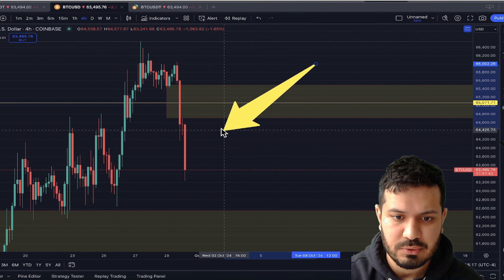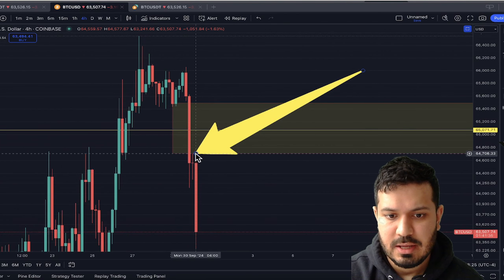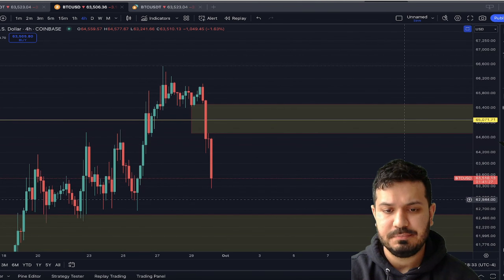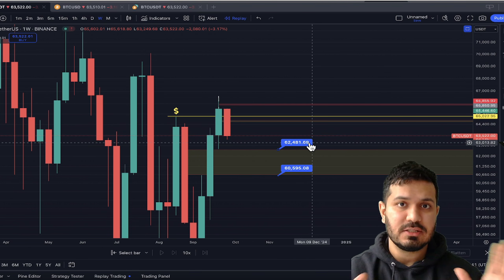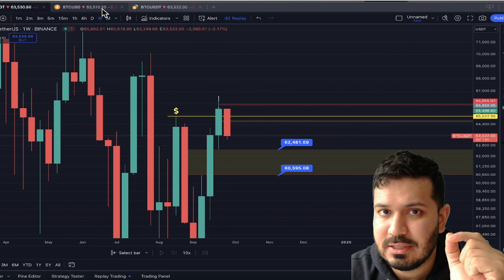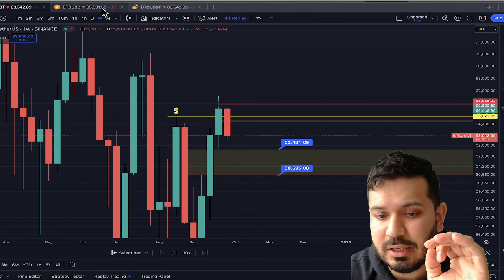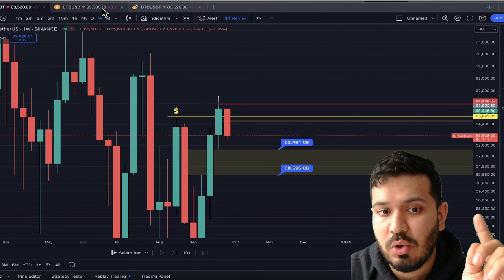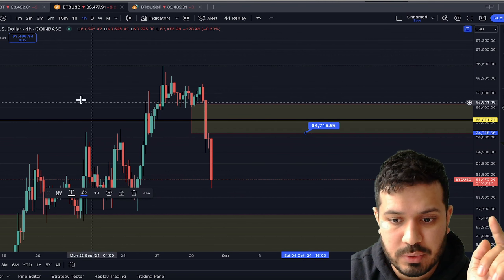Where is our fair value gap on the four-hour? We have a fair value gap here — the top of this candle, this doji, the decisive candle, the top of this and the bottom of the first candle — the bottom of the first candle and the top of the third candle have left behind a fair value gap. Now, if we do not go down to $62,481 first — so $62.4K — if we do not go down to that area first, this is the fine print and it's very important: I will not be taking the trade if we go down to $62,480 first. What I want price to do is to go up to this zone first.